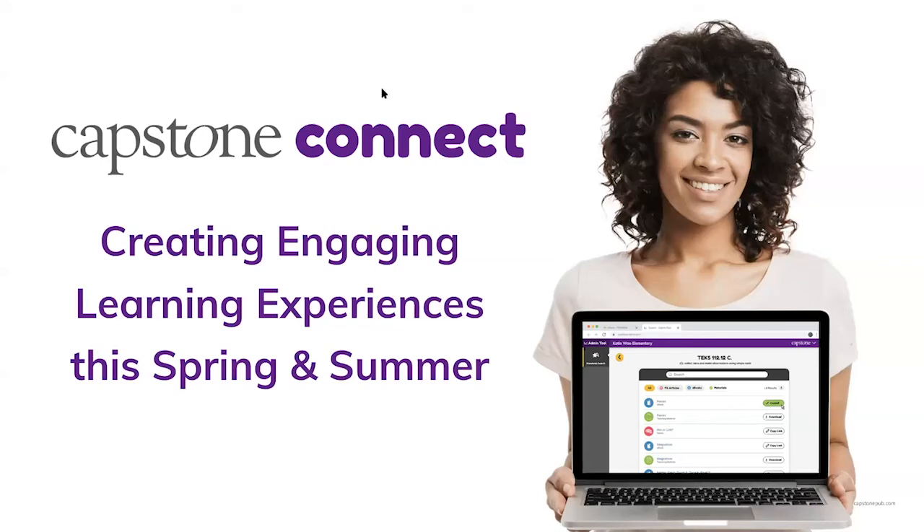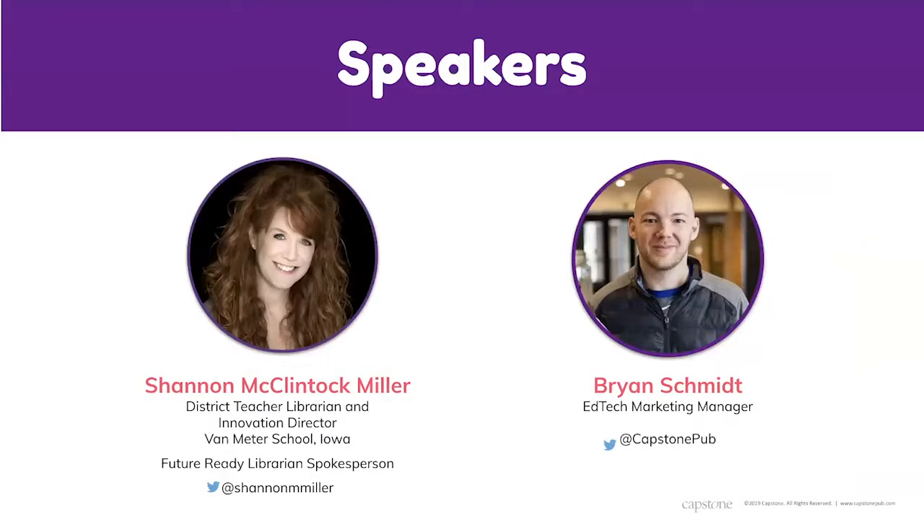Welcome to this Capstone Connect webinar featuring Shannon McClintock Miller. In today's webinar we'll be looking at creating engaging learning experiences this spring and summer. Shannon's name is Shannon McClintock Miller — she is the district teacher librarian innovation director at Van Meter Community School in Iowa. She also serves as the Future Ready Librarians spokesperson and on the national faculty for Future Ready Schools.